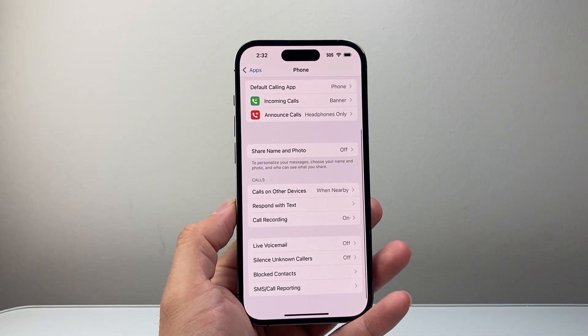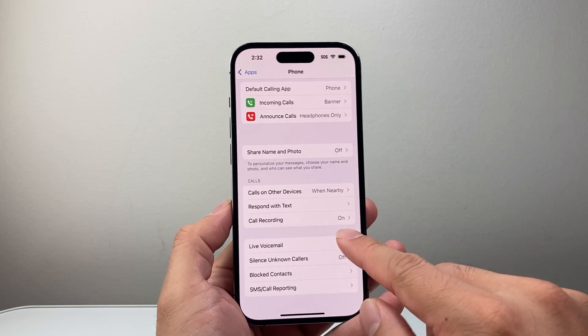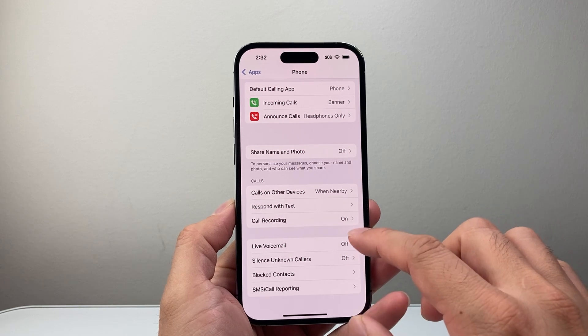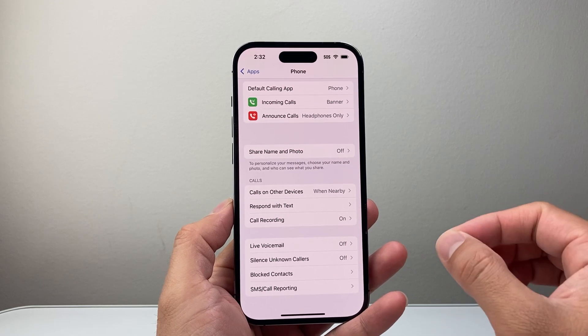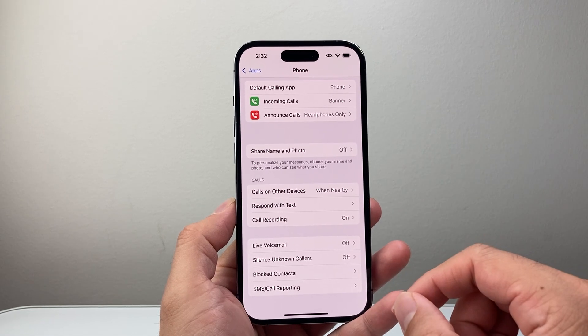Now after that, the next thing is Call Forwarding — I don't have it but some devices will have it. If you do have that, you want to make sure it's turned off if it's on, because it'll forward phone calls to another device that you select. So you want to turn that off as well.